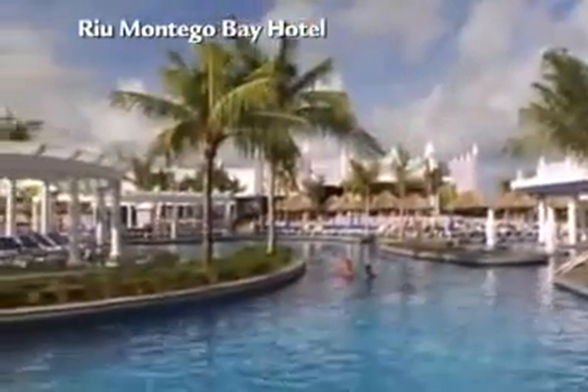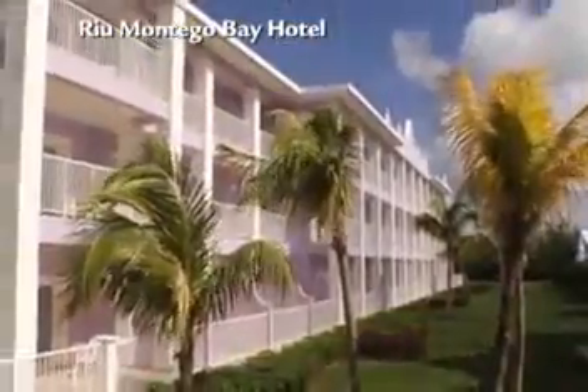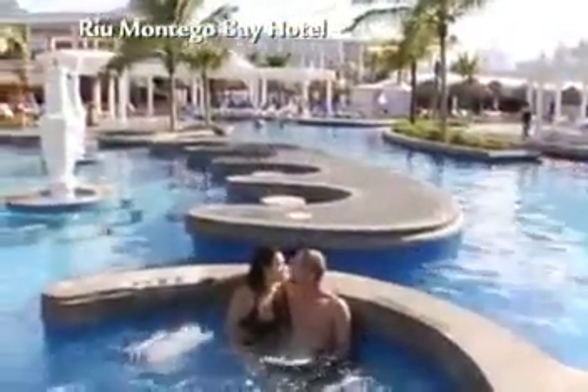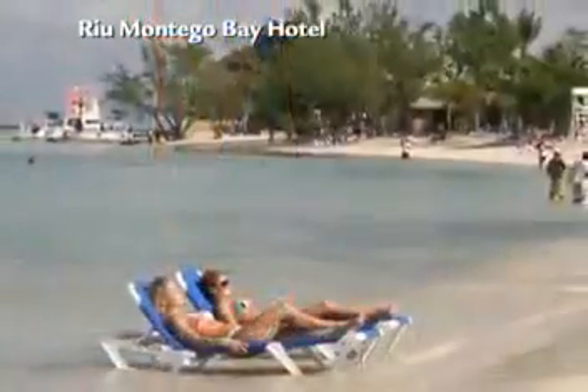This 24-hour all-inclusive oasis sits in the upscale Rose Hall neighborhood and was built in harmony with the island's architecture. It's the perfect destination for singles, couples and families. The Hotel Rio Montego Bay offers a beautiful setting right on the beach and the opportunity to enjoy the best of what we call Mo Bay, with everything you need for a perfect getaway right on site.